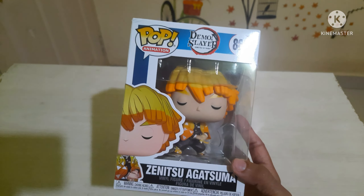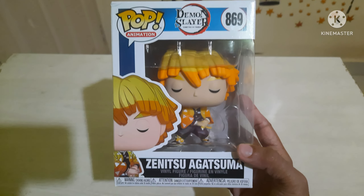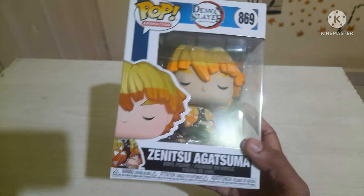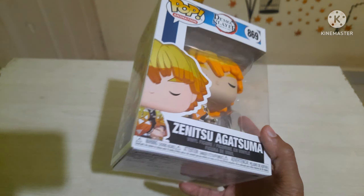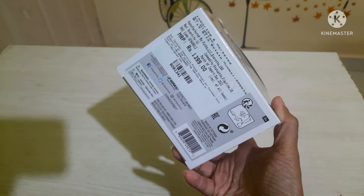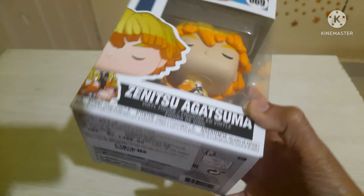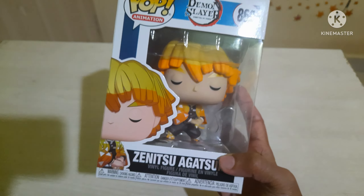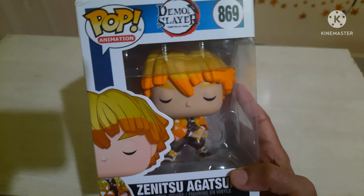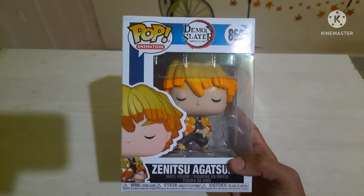I picked up this pop because he looks so cool. I feel the pop is better looking than the Bandai Presto figures, and even the price was reasonable. I picked this from Visplex for around 1399 rupees — I'd have to check, it might have been 1500 or 1600.